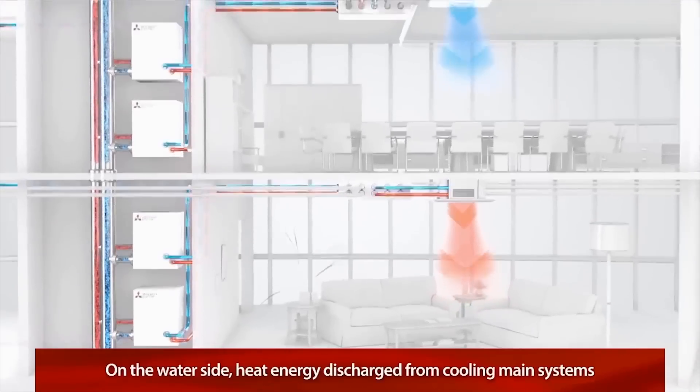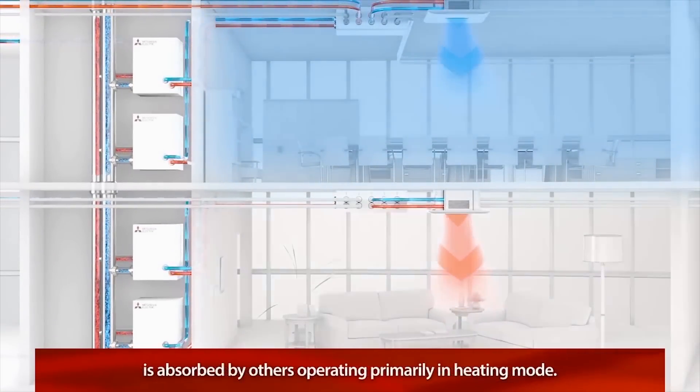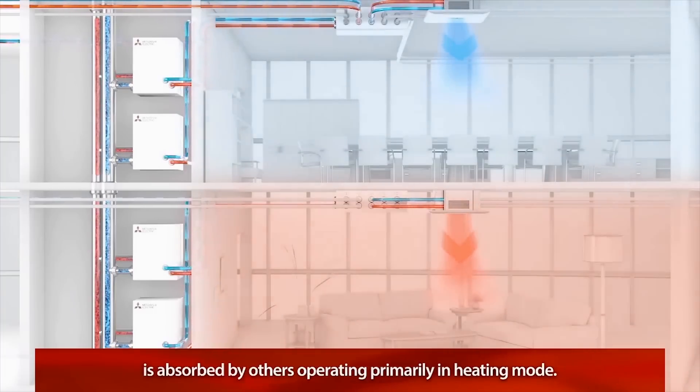And on the water side, heat energy discharged from a cooling system is absorbed by another system operating primarily in heating mode.